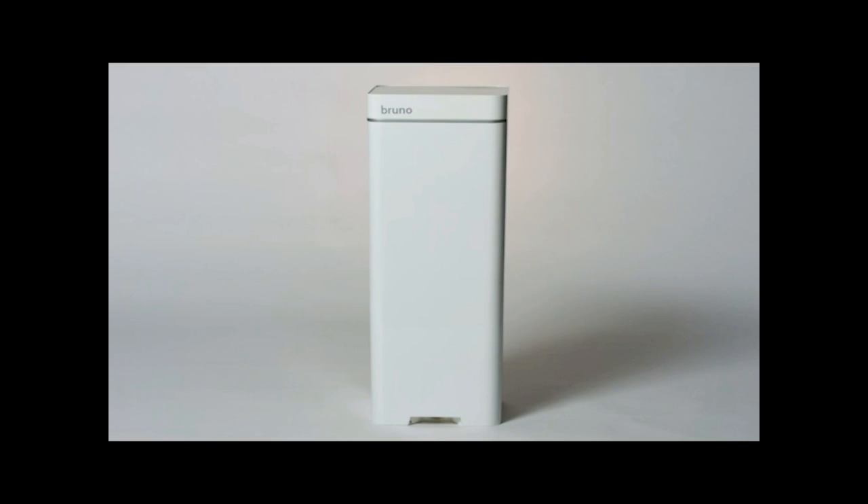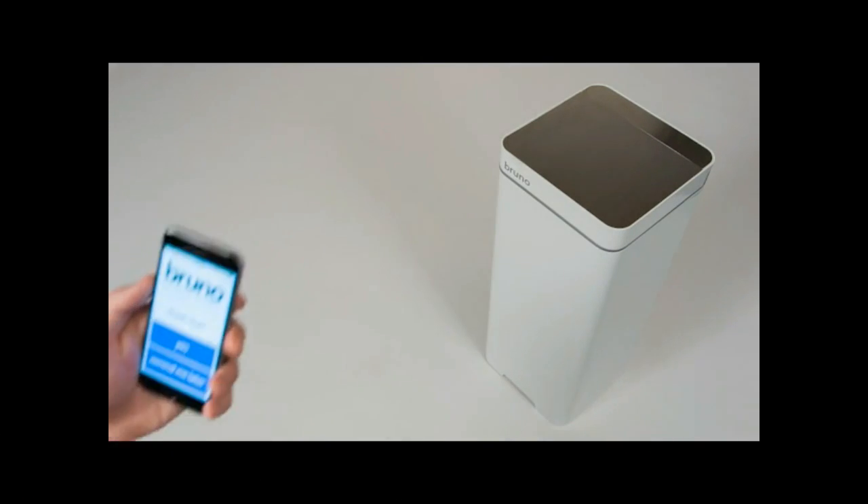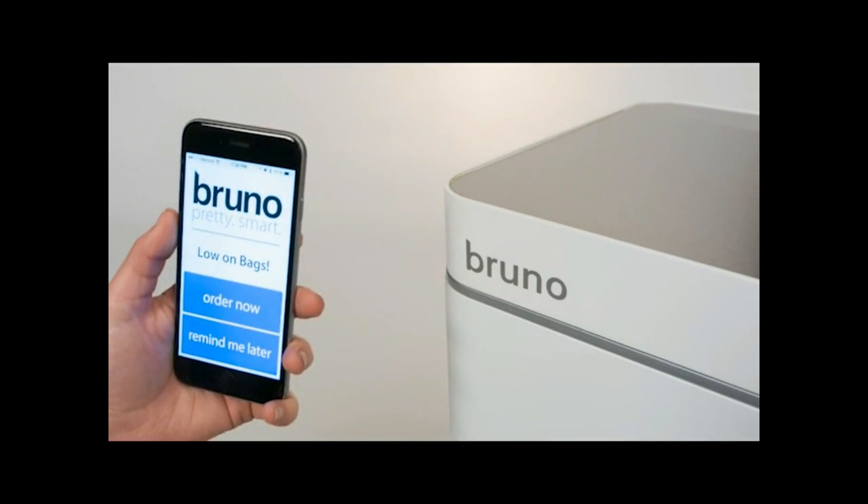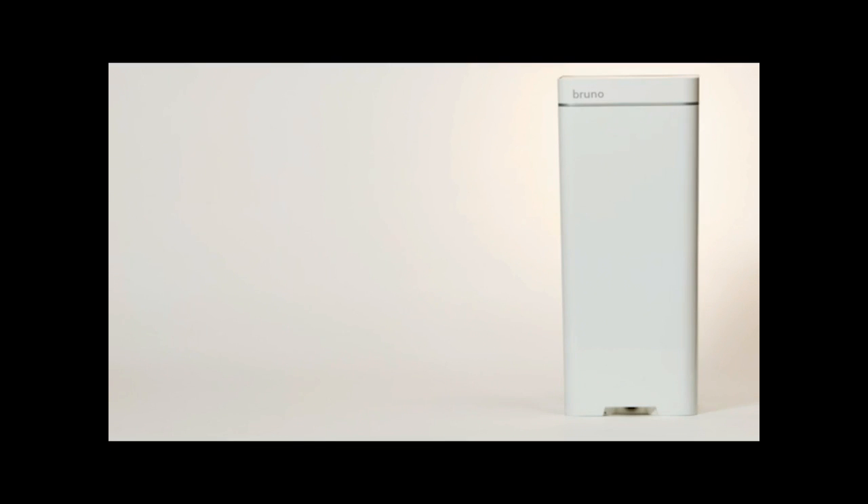Say hello to Bruno — the world's first WiFi-connected smart kitchen trash can. Send me an alert so I'll never miss trash pickup again. Remind me when I'm low on trash bags. Now you see it, now you don't.